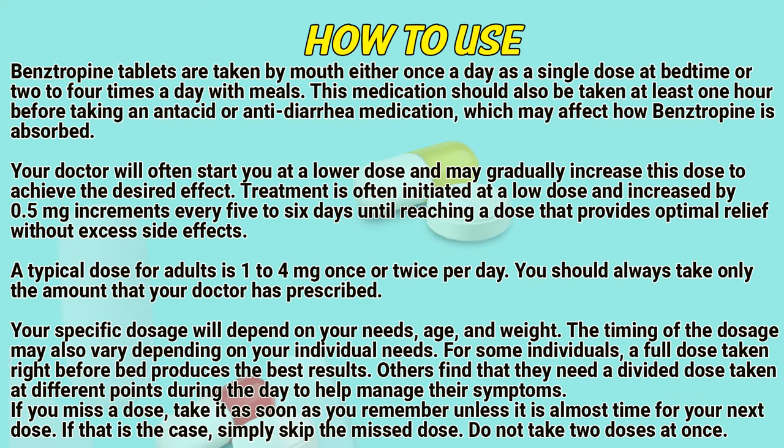Bainstrapin tablets are taken by mouth either once a day as a single dose at bedtime, or two to four times a day with meals. This medication should also be taken at least one hour before taking an antacid or anti-diarrheal medication, which may affect how Bainstrapin is absorbed. Your doctor will often start you at a lower dose and may gradually increase this dose to achieve the desired effect, decreasing by 0.5mg increments every five to six days.